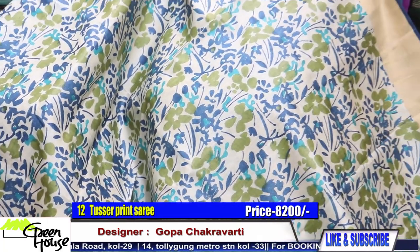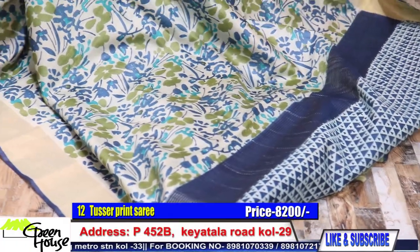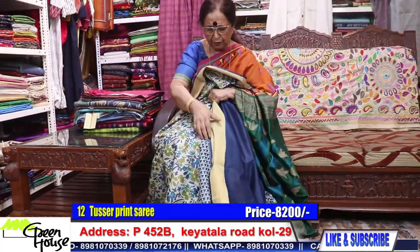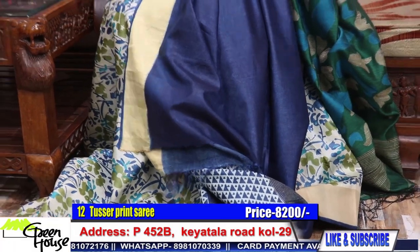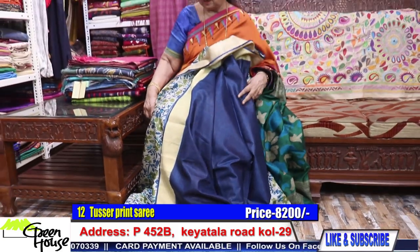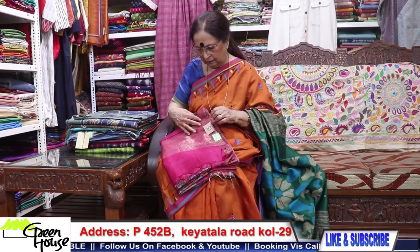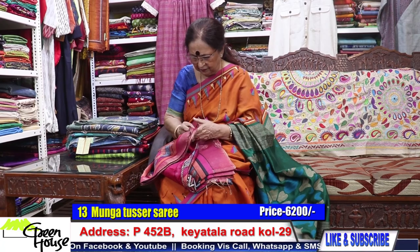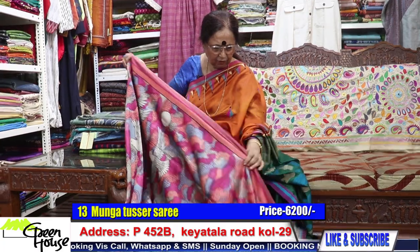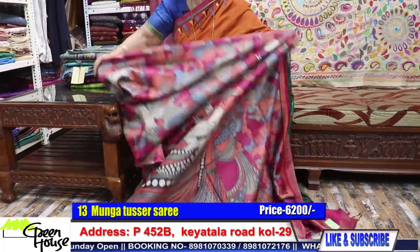Look at this — we have the blouse section shown with the saree. And number twelve is 8,200. Oh, what a lovely one — the best of ones. If you are taking all three tussers, you are getting one tusser free of cost.